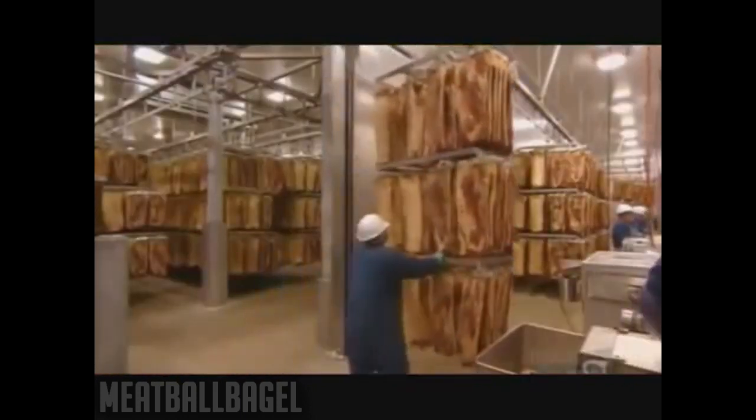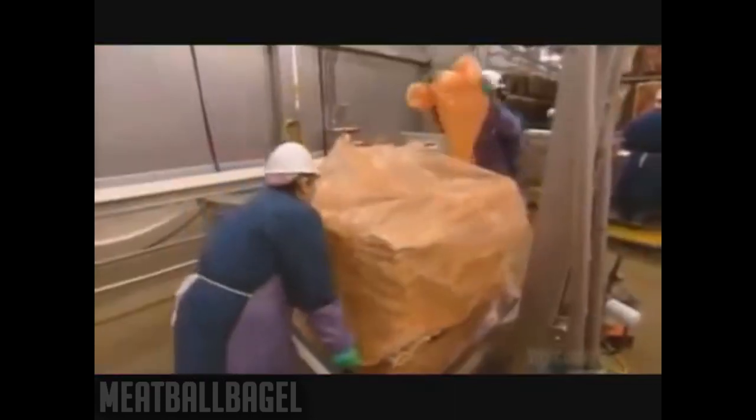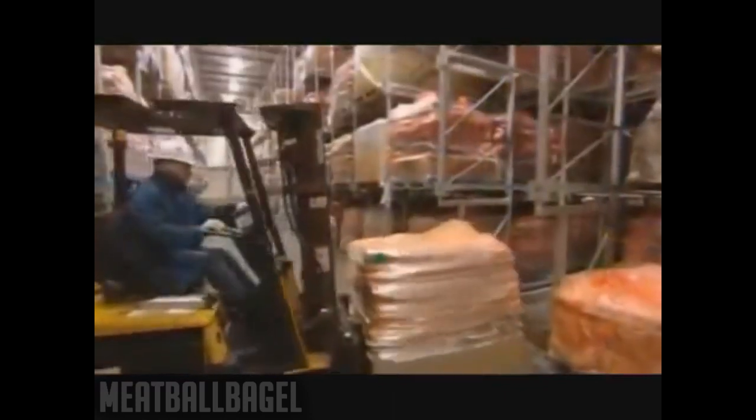Now it's into a blast chiller for a quick freeze down, then into another chiller for five days. After that, they rack and stab the pork bellies and store them in a big oven until they're baking.